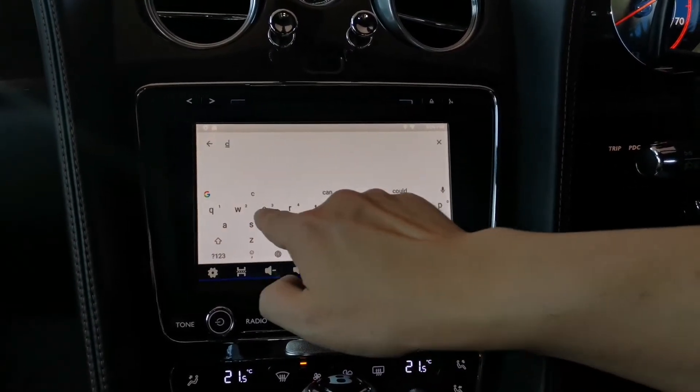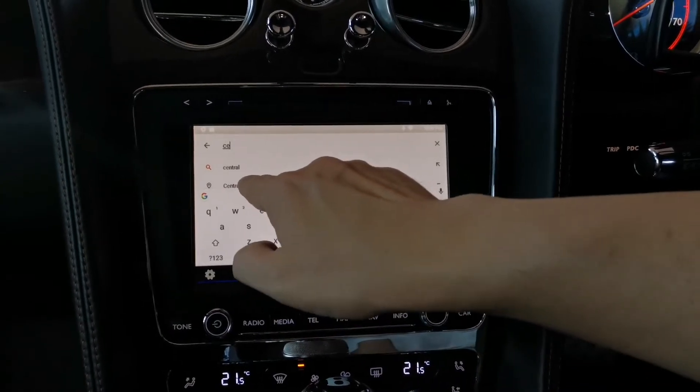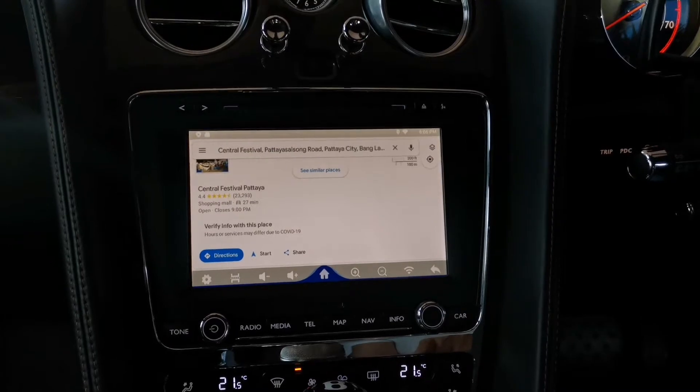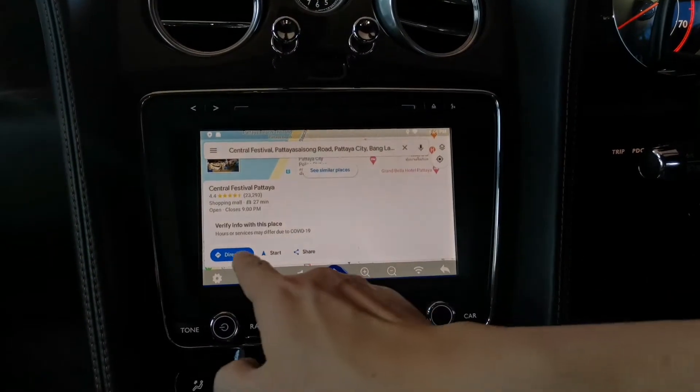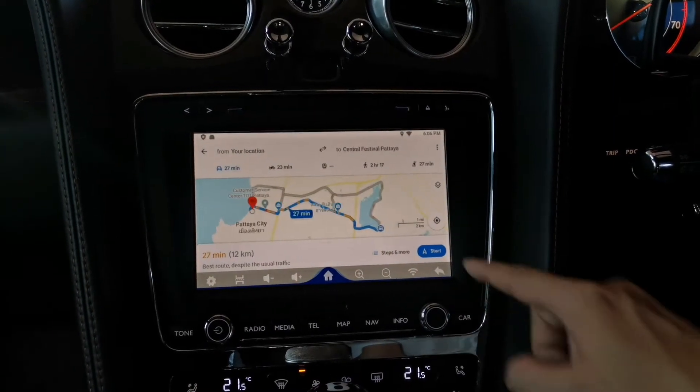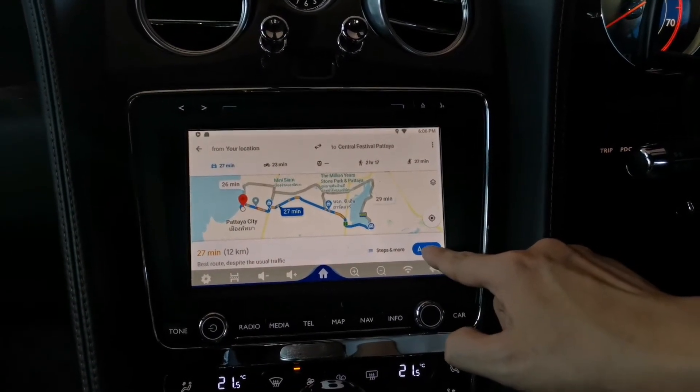This is Central Festival — approximately 27 minutes. Quick direction.